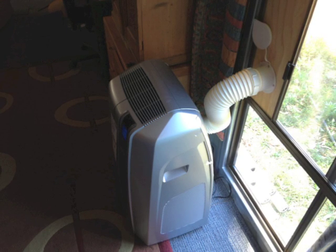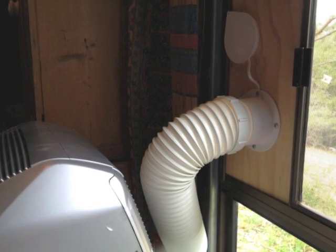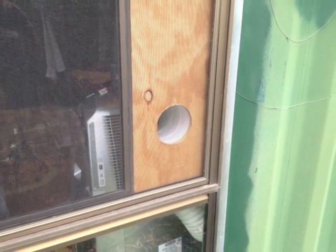What I do want is the panels to do all the work. I'm currently using a temporary window vent to exhaust the hot air. At a later date, I'll use a wall mount.